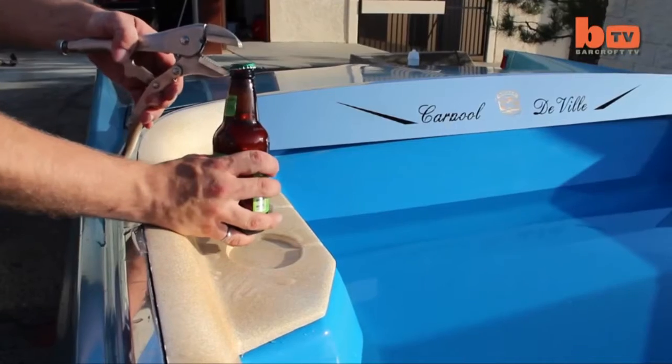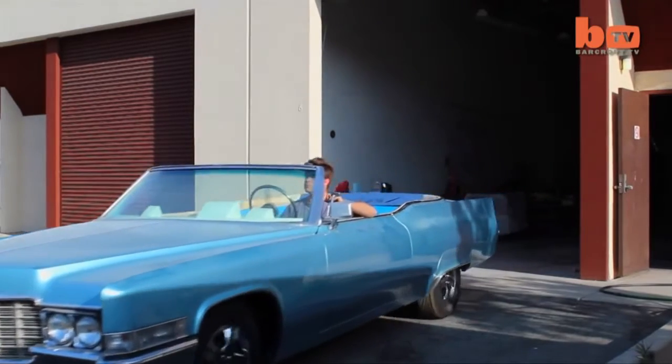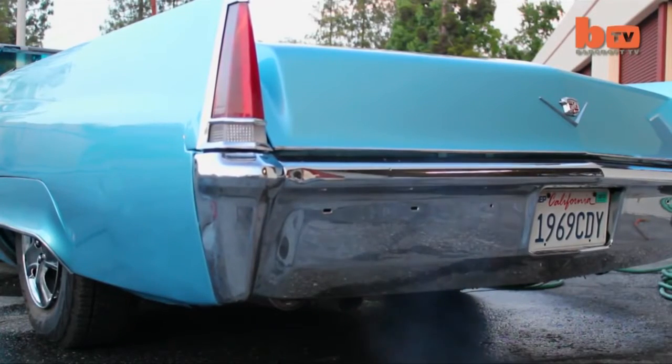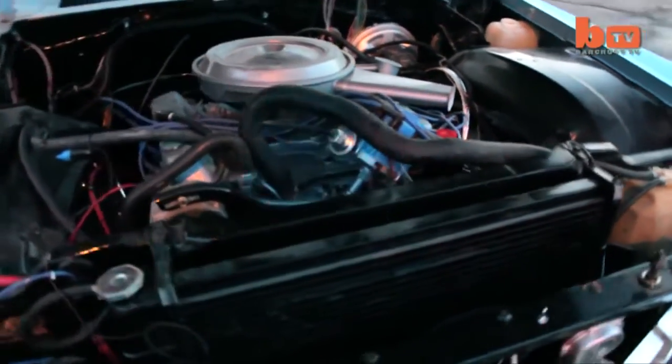The Cadillac, which they hope will top 100 miles per hour when full of water, uses its original 472 V8 engine to heat the water in the tub to 102 degrees Fahrenheit, and a pool pump and filter were fitted into the car's boot.